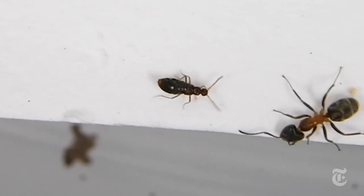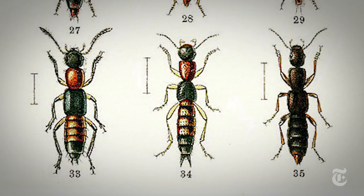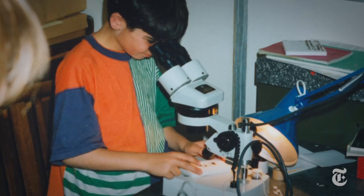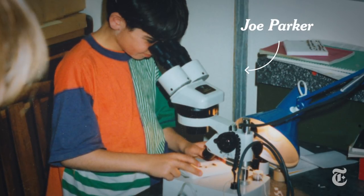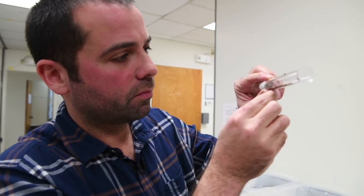This is the story of the tiny rove beetle, the little studied insect that mimics ants and termites to live in and prey on their colonies undetected, and a boy, Joe Parker, who turned a childhood passion into a scientific quest to understand the extraordinary evolutionary journey of these beetles.